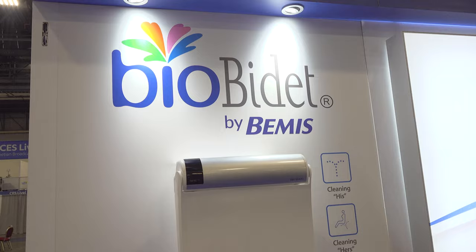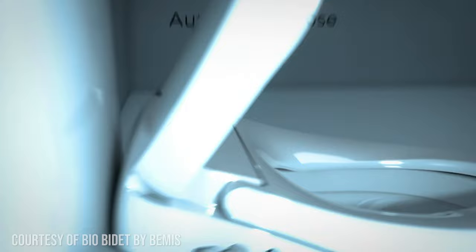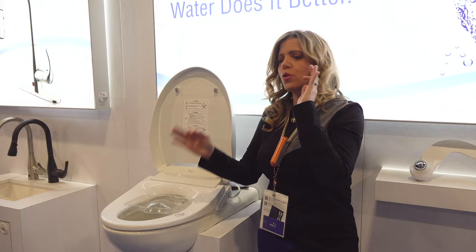It wouldn't be a party if I don't go see my friends at BioBidet. This is their Discovery DLS — put in the comments below what you think DLS should stand for. It's got all the bells and whistles, but what I love is it has UV sterilization. We've been on this whole smart home things-cleaning-for-us kick — I'd like my bidet toilet seat to not only make me clean, but to clean itself. With this UV sterilization, they've got you covered. No germs. Also less waste in the environment. Get a bidet toilet seat.